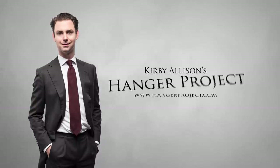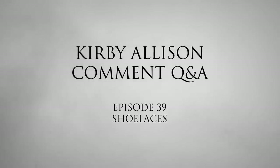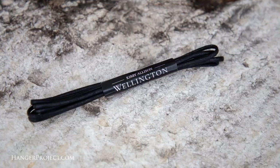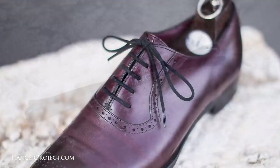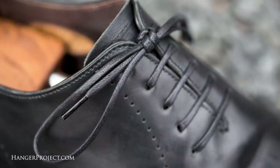Hi, I'm Kirby Allison and we love to help the well-dressed acquire and care for their wardrobes. In today's Q&A video, we're going to be talking all about shoelaces. Thank you for all your comments and questions that you guys have posted on our YouTube channel. Each of these individuals I have selected will receive a complimentary pair of our Wellington shoelaces as a token of our appreciation for their participation in our channel.